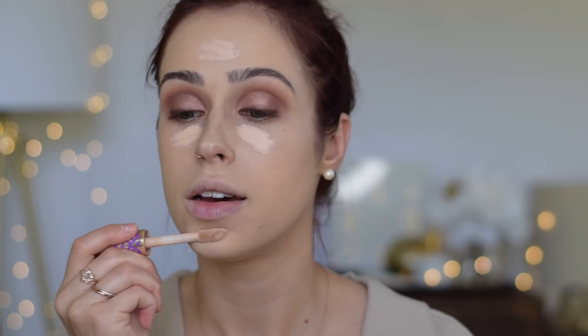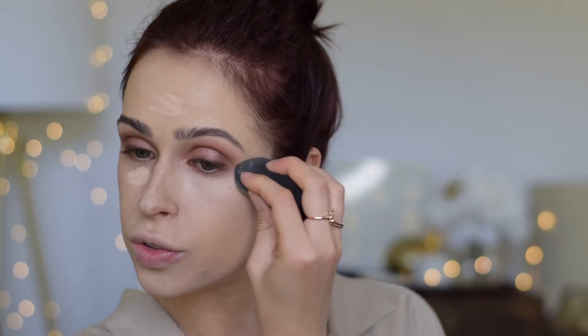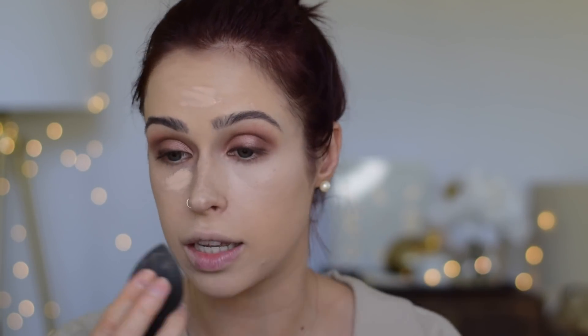Now that both eyes are done, it's time to use concealer. I use the Tarte Shape Tape — I do a couple of swipes under the eyes, a couple on the forehead and chin, and blend it out with the Beauty Blender. I also use it to clean up underneath the eyeshadow. I have two very different shaped eyes, so this is very important for making sure that they at least look like they're cousins, not distant relatives.